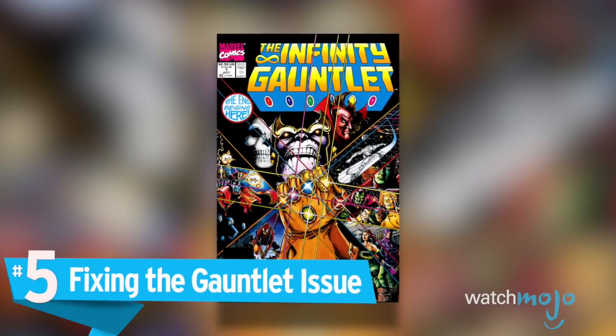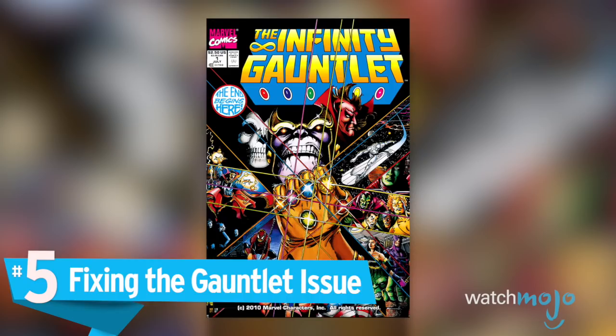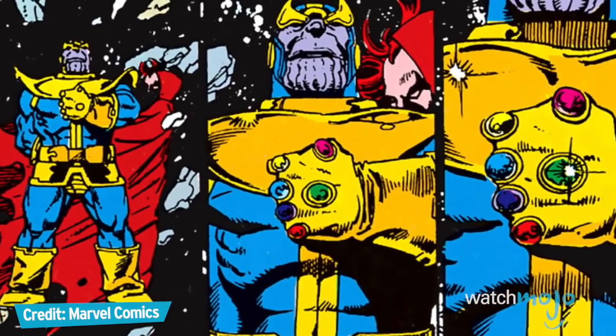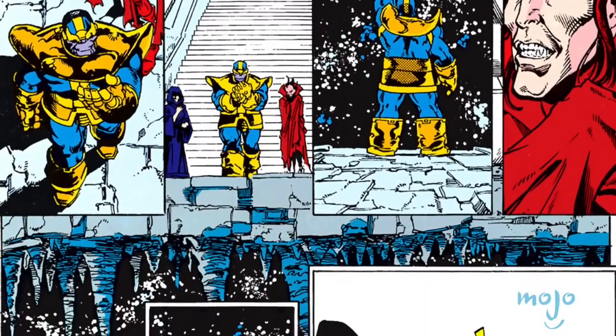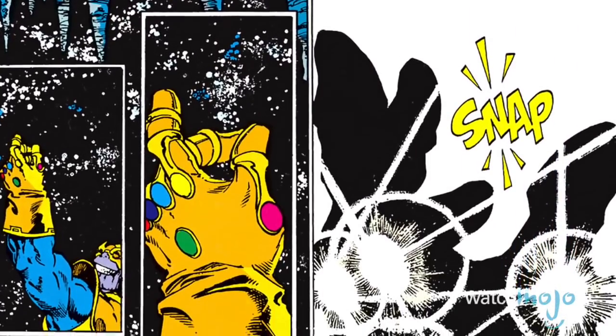Number 5: Fixing the Gauntlet Issue. The Infinity Gauntlet is a one-of-a-kind item that grants limitless power to anyone who collects and fills it with the six Infinity Stones. In the comics, the mad titan Thanos used the completed weapon to wipe out half of all life in the universe with the snap of his fingers.